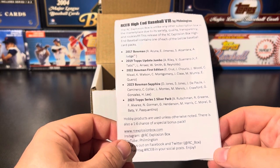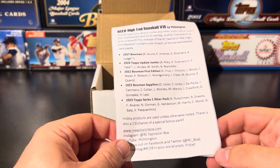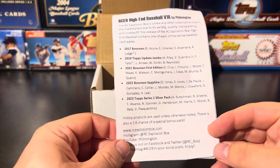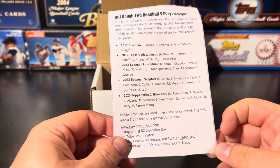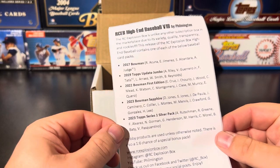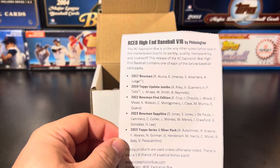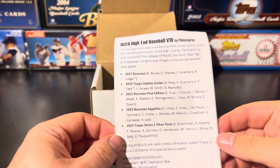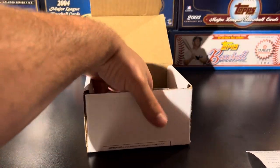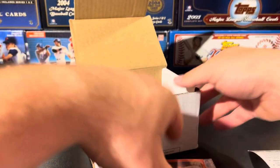Then you have a silver pack from Series One — those come out of the hobby boxes and jumbo boxes. That's going to include Adley, Riley Greene, Francisco Alvarez, Nolan Gorman, Gunnar Henderson, Michael Harris, Christopher Morel, Brett Baty, and the Italian Stallion Vinnie Pasquantino. No Series Two in here but I know Filmington has plenty of that, so I'm sure it'll be in next month's box. We're already three months in, so without further ado let's get into it.